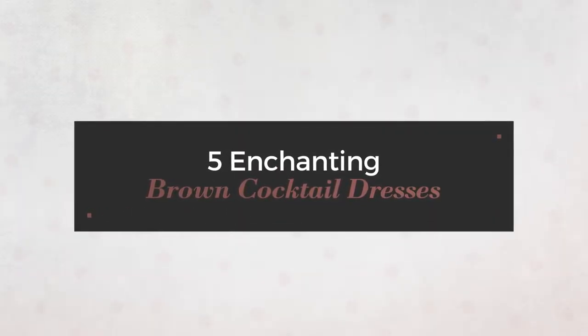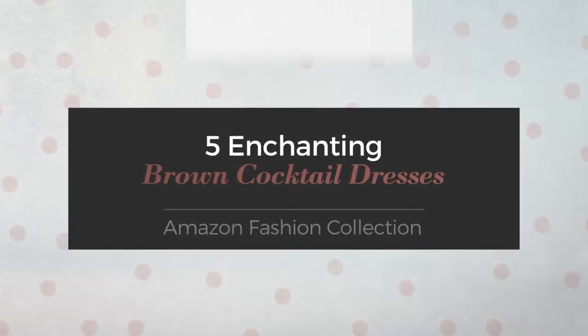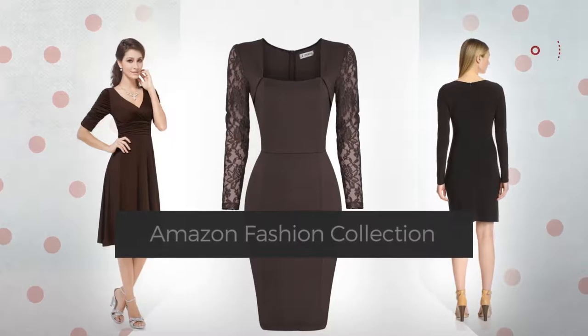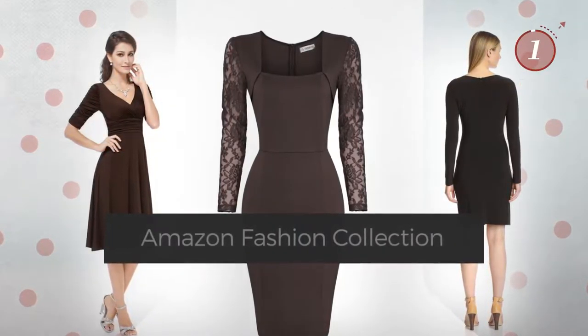5 Enchanting Brown Cocktail Dresses, handpicked from over 3,000 fashion designers' catalogues. At any time, click the circle and get the details about your favorite dress.